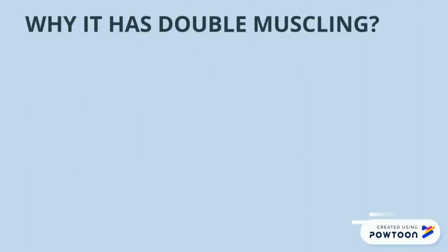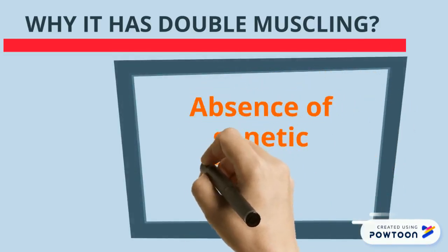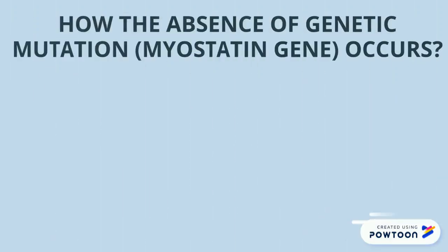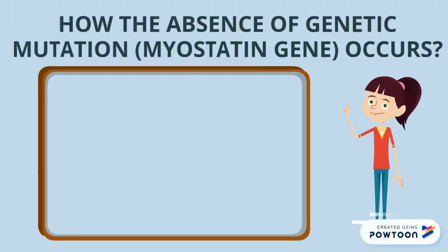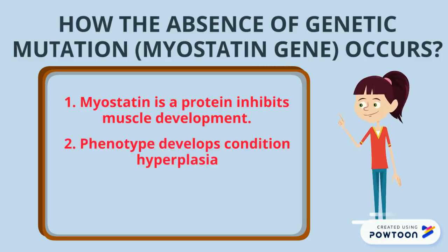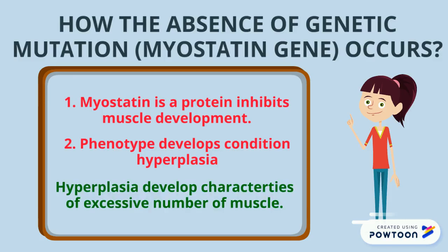Why does it have a double muscle leg? Because of the absence of a genetic mutation which is the myostatin gene. The myostatin protein inhibits muscle development. The phenotype develops the condition hyperplasia. The meaning of hyperplasia is to develop the characteristics of an active number of muscles.